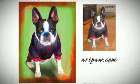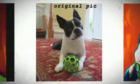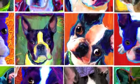Hi, everyone. I'm Rebecca Collins with ArtPaw.com. I have been creating custom pet portraits since 1998. I adore Boston Terriers, and over the years I have done hundreds of Boston Terriers.